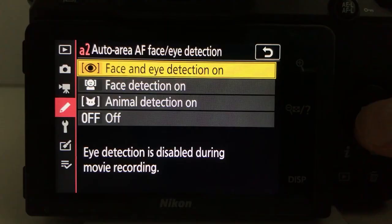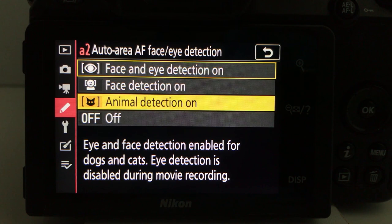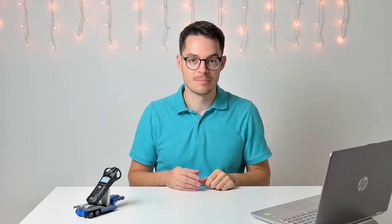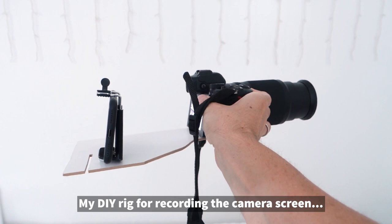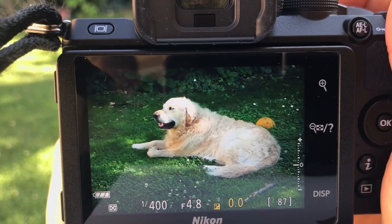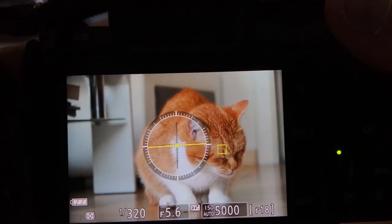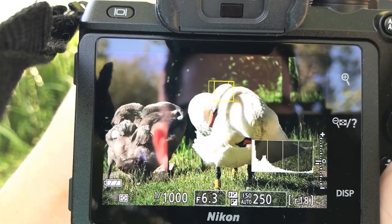Nikon promises that it will find the eyes of cats and dogs. So what I did is I installed the firmware update on my Nikon Z50, took my phone, and tried to record the screen of my camera so you can see how this firmware update is working in real life. I'm going to test the Animal Eye AF on dogs, cats, and also on ducks and geese. But I'm not sure if these animals are actually called geese in English — please let me know in the comments.